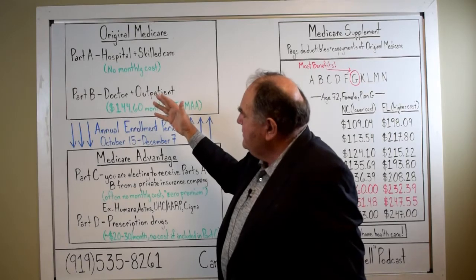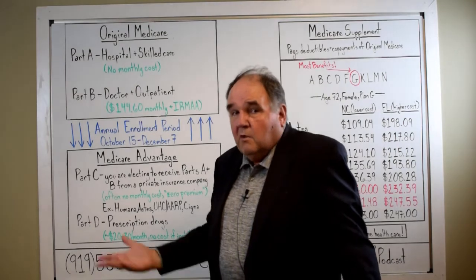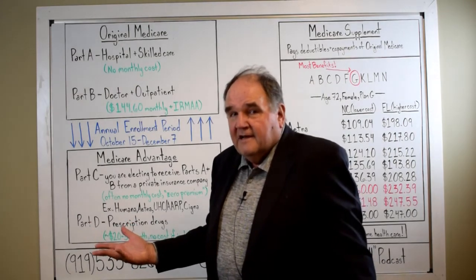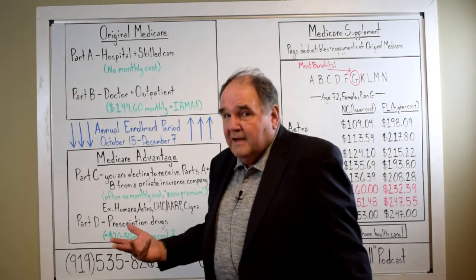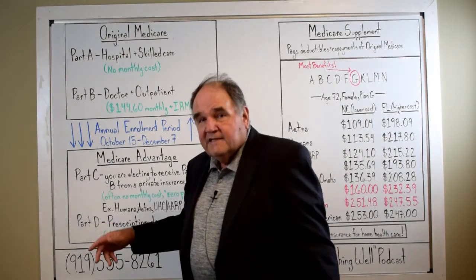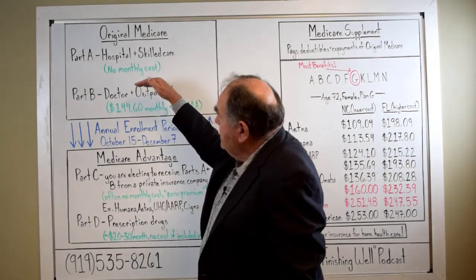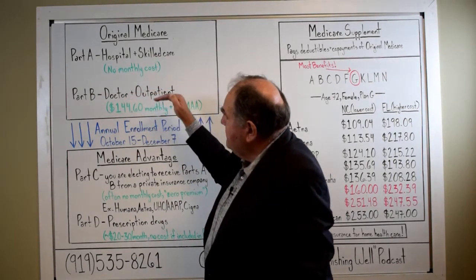Many of you don't have to worry about Part C because you're not on it and you don't want to get on it, so there's a whole bunch of worry about nothing if Part C is not a consideration for you. Let's just stay up here on what is Original Medicare — Part A and Part B.